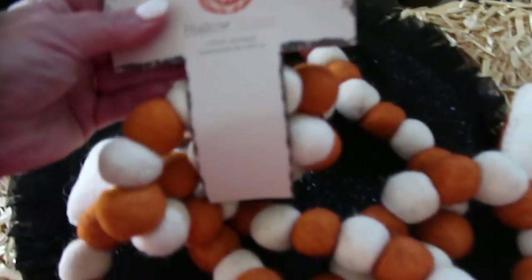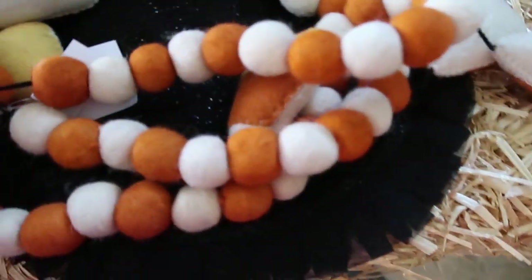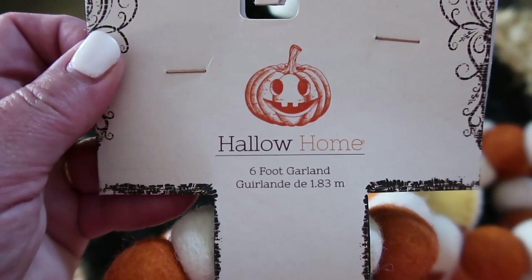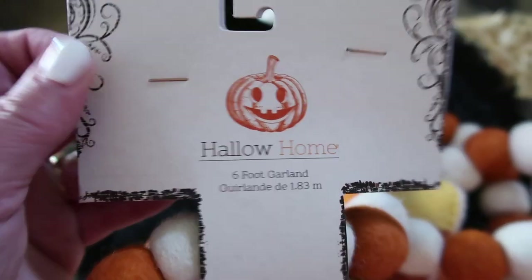I also got this cute garland with candy corns on it and these little ball thingies. This was from HomeGoods. The brand is Hollow Home.